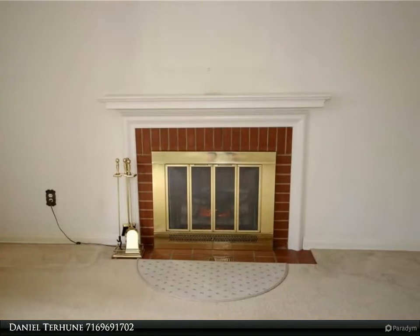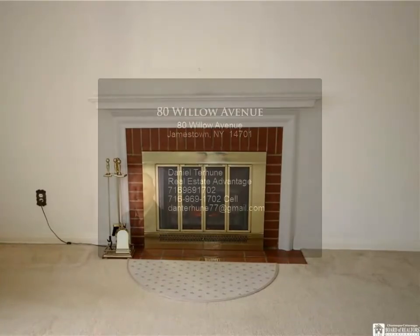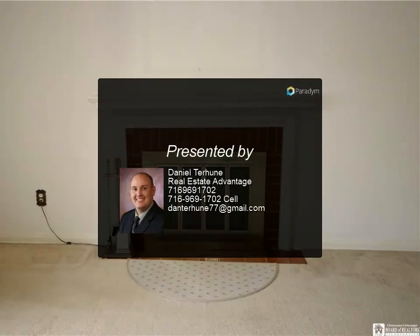Outside is a covered patio, perfect for enjoying the summer evenings, overlooking the backyard. There is also an attached garage for storing your lawn care equipment or yard toys.